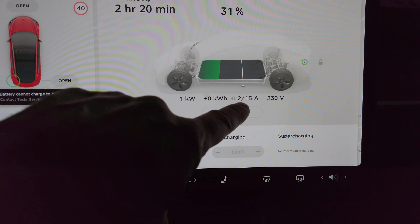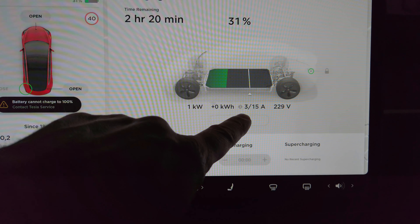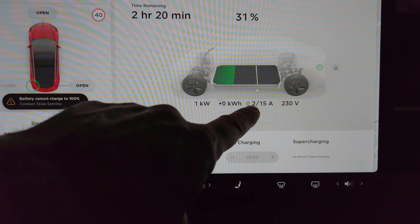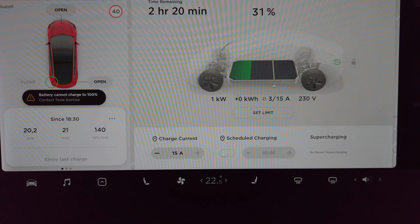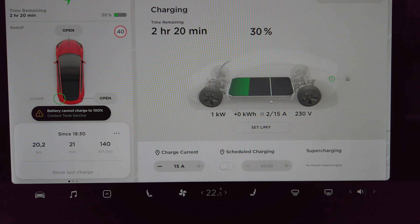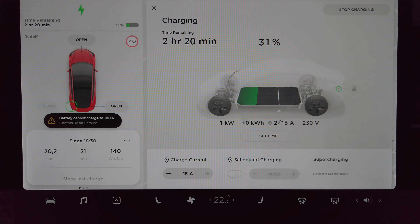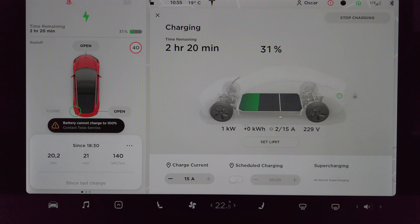I have a serious battery problem with my Tesla Model 3. I will now talk about it and also do some tests. As you can see, I have an error message. It says: battery cannot charge to 100%, contact Tesla service — and indeed it can't charge to 100%.